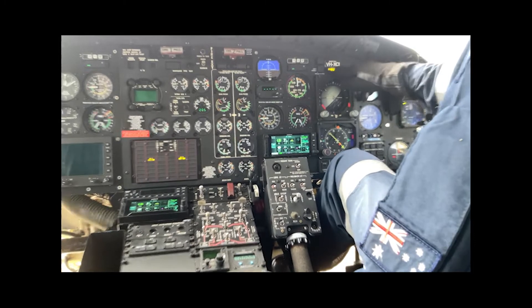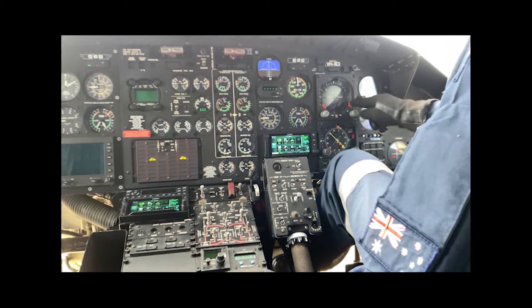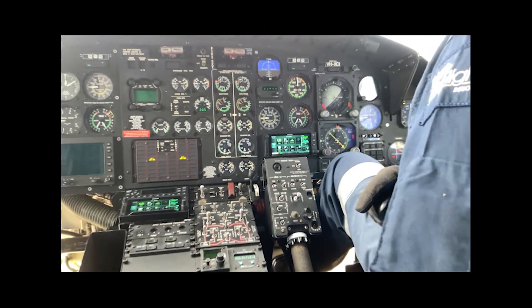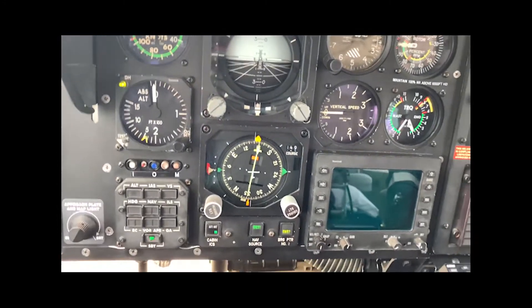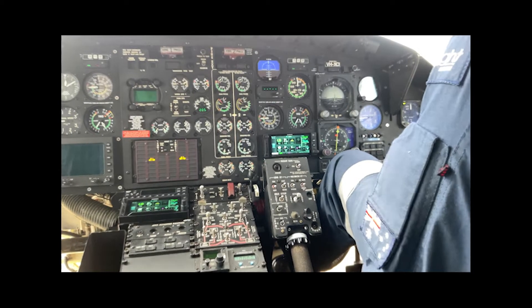Press both AHARS buttons simultaneously — I'll find my 1, 2, 3 off flags, 45 degrees angle of bank and 5 degrees nose up with a heading of 015 on both sides. Release — that covers master caution reset. Now ready for power assurance.